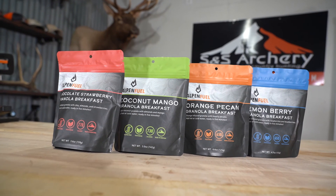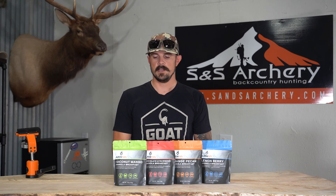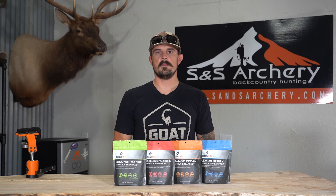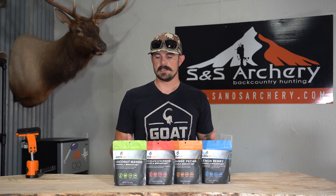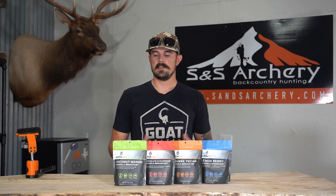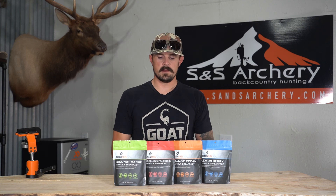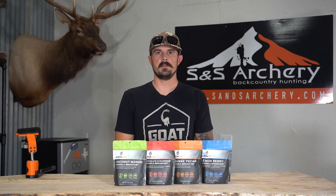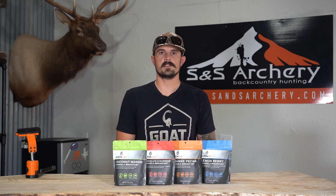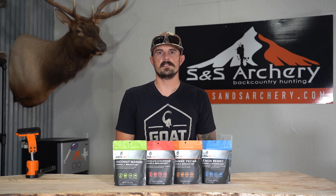Probably the last thing I'll mention about Alpen Fuel is that with every purchase, they're giving back to conservation. A small percentage of the sale goes back into it, and that just shows you the kind of business they're running. We can't say enough — we hope these guys blow up. They have a great food product. We could definitely see them producing dinner meals as well, but for now we have these four breakfast options. If you guys have any questions about Alpen Fuel or anything else in the store, please feel free to give us a call or shoot us an email. We'd be glad to help. Thanks for watching.